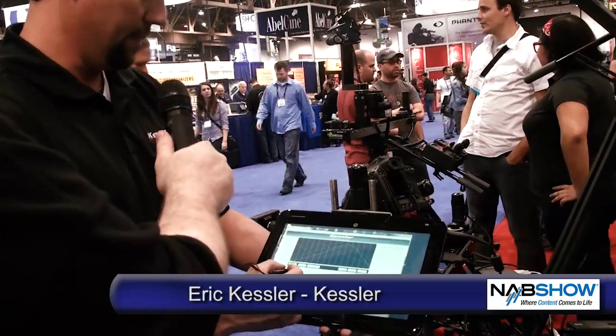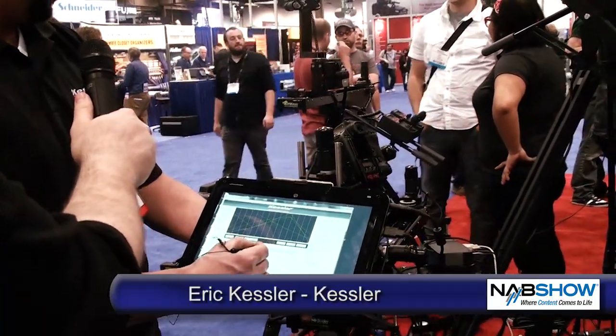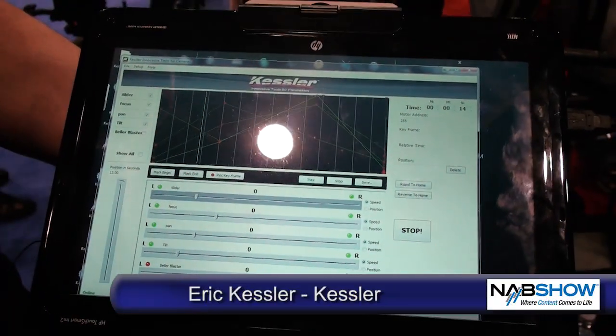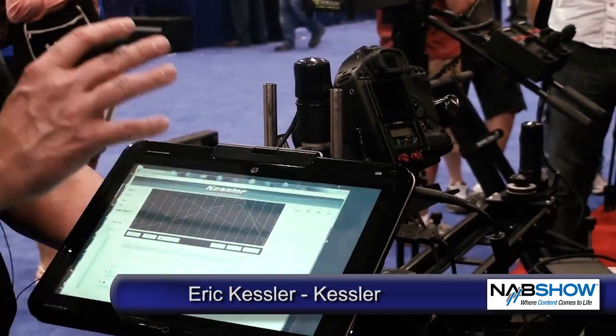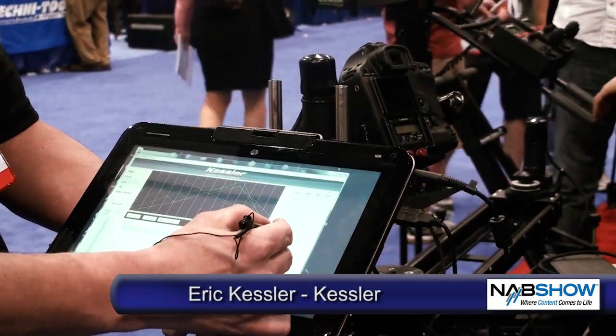Sure. This is our new keyframe style of motion control. You just grab these different slider bars to move the device into the position that you want to set a keyframe from. Once you do that, you simply hit record keyframe. We also have focus motors on there so you can pull focus at each keyframe. Once you do that, you just hit rapid to home.